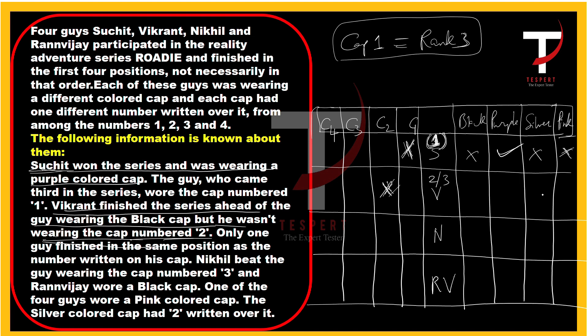Only one guy finished in the same position as the number written on his cap — meaning only one person's rank number equals their cap number. Next statement: Nikil beat the guy wearing cap number three, and Ranvijay wore a black cap.